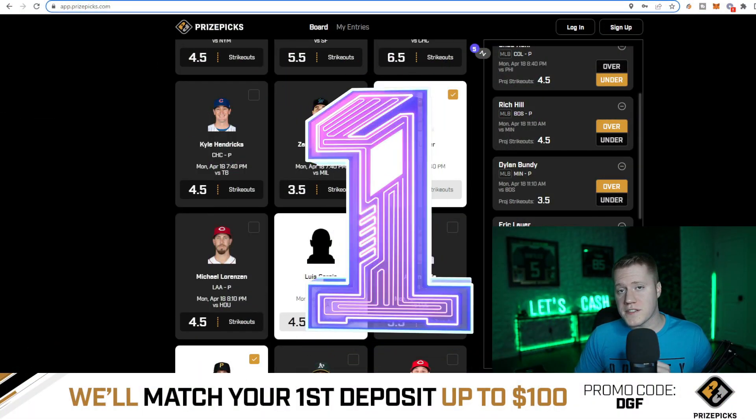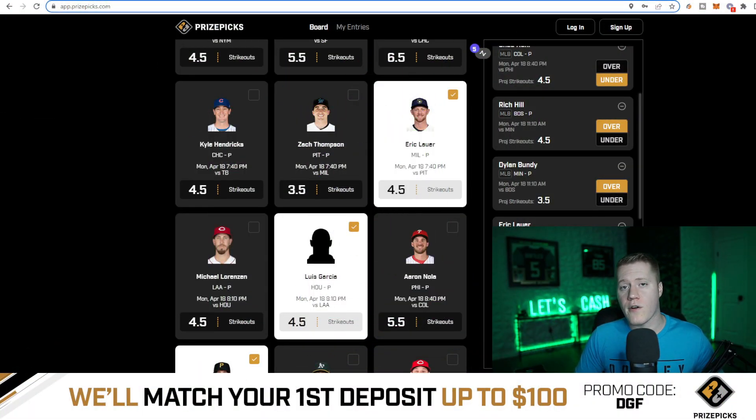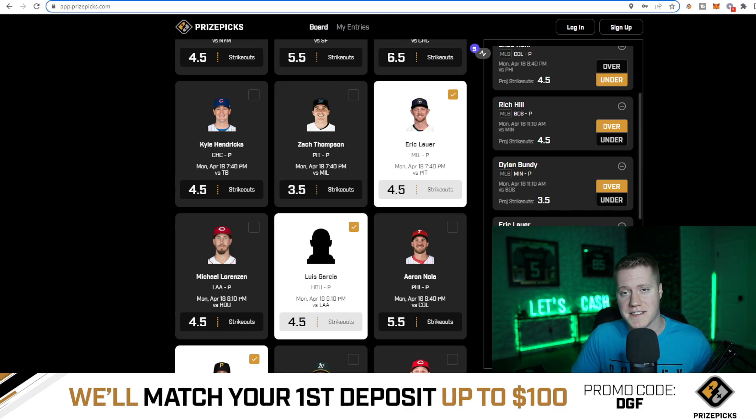Coming in as the best overall value play for this Prize Picks sport is going to be Eric Lauer over 4.5 strikeouts. This had average juice of minus 265 on FanDuel Sportsbook. This means Vegas is giving this a 72.6% chance to hit the over. He also had a 54% hit rate on this projection last season, and he has a fantastic matchup today.